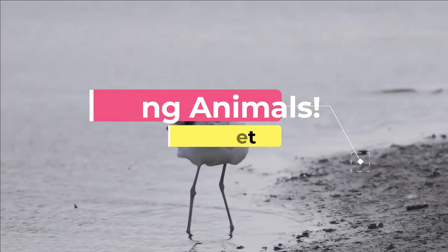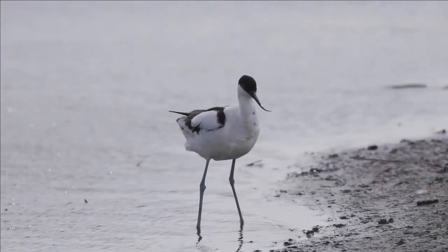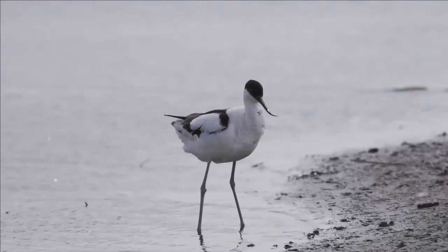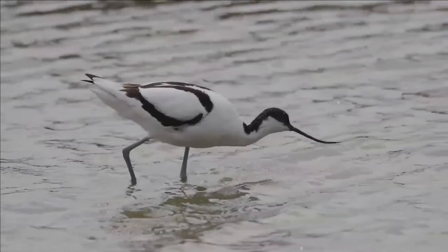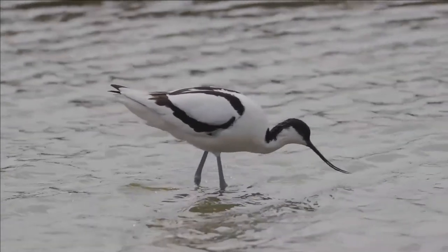The four species of Avocets are a genus of waders in the same avian family as the stilts. Avocets have long legs and they sweep their long, thin, up-curved bills from side to side when feeding in the brackish or saline wetlands they prefer.